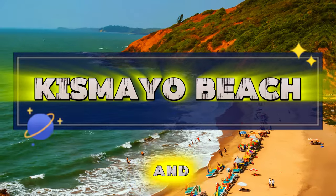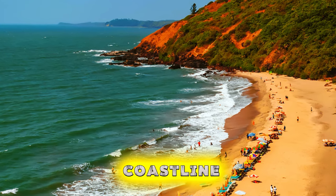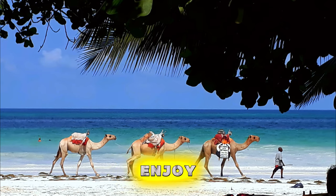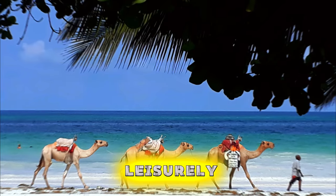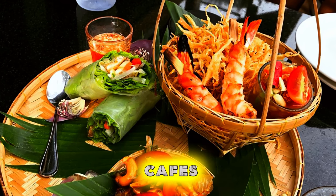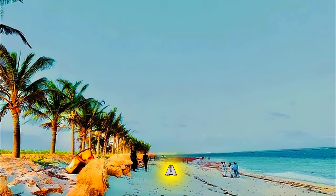Kismayo Beach. Relax and rejuvenate on the sun-drenched shores of Kismayo Beach, a pristine stretch of coastline on Somalia's southern coast. Sink your toes into soft golden sands and swim in the warm waters of the Indian Ocean as you bask in the tropical sunshine. Enjoy panoramic views of turquoise waters and swaying palm trees, perfect for leisurely walks and beachcombing. Indulge in fresh seafood delicacies at beachfront restaurants and cafes, or simply lounge under the shade of beach umbrellas with a refreshing coconut drink in hand. Kismayo Beach is a tranquil paradise, inviting visitors to unwind and recharge in a stunning natural setting.